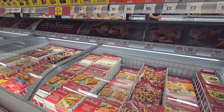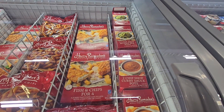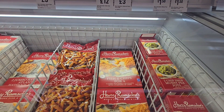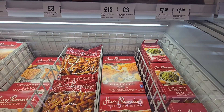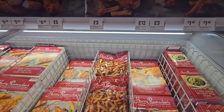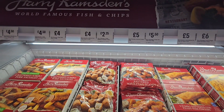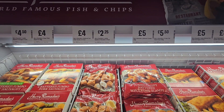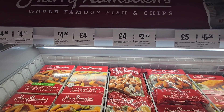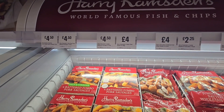Here we've got a Harry Ramsden freezer. £1.50 for the two-shot mushy peas. Fish and chips for four — meal deal two kilogram box is £12. Their chips are £3. Still in the Harry Ramsden freezer — crispy cod fillet strips £5.50 and battered scampi £5. Jumbo haddock fish cakes two-pack £2.25. Just pause if you want to have a better look.